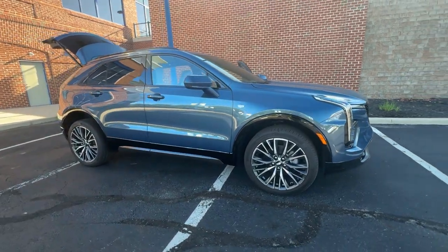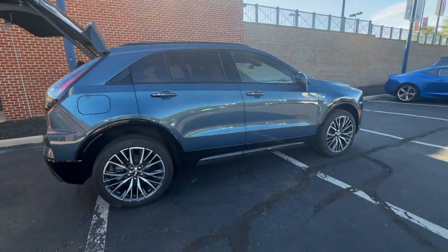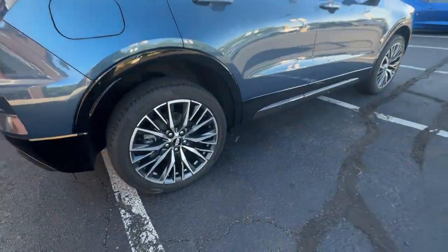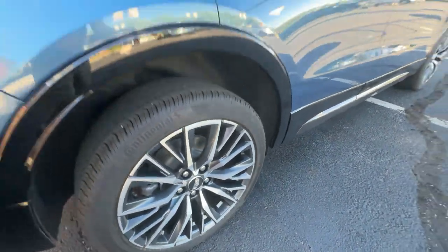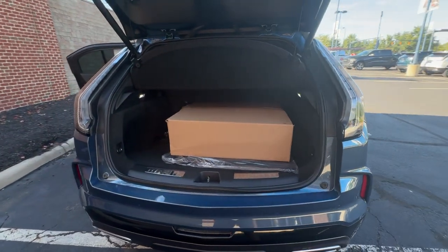2025 Cadillac XT4. With less than 1,000 miles on the odometer, this SUV offers space as well as power and performance. It checks off in-demand features which offer more convenience.